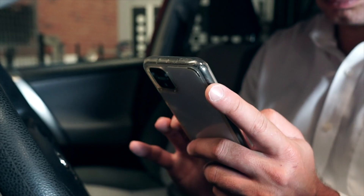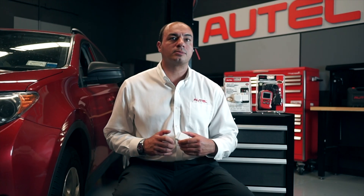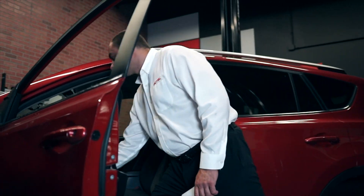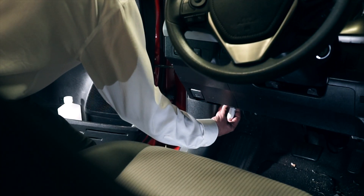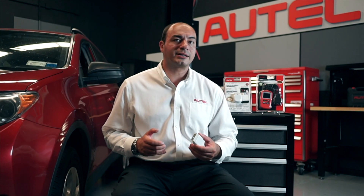Download the AP200 app directly from the Google Play Store or Apple's App Store to your smartphone or tablet. Pair it exclusively with the AP200 OBD2 dongle included with your purchase. You also have access to diagnostic software for the complete model lineup of your chosen vehicle brand.